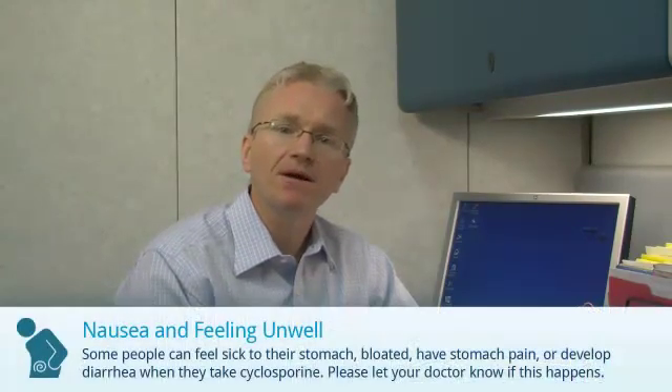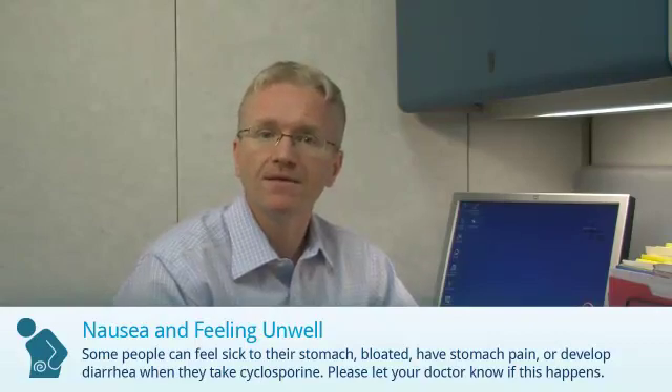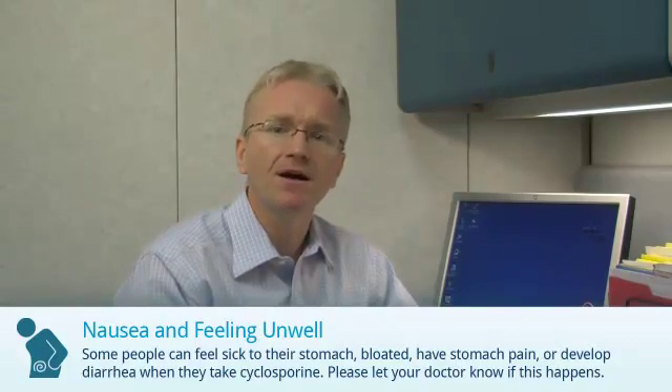Some people can feel sick to their stomach, bloated, have stomach pain, or develop diarrhea when they take cyclosporine. Let your doctor know if this becomes a problem.